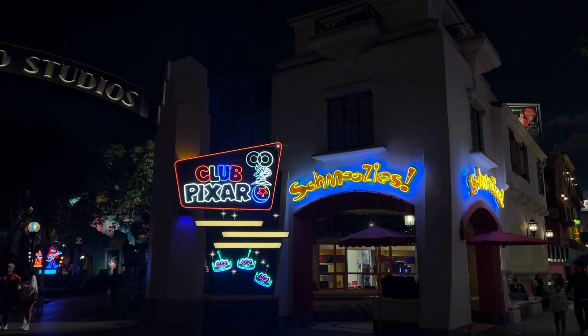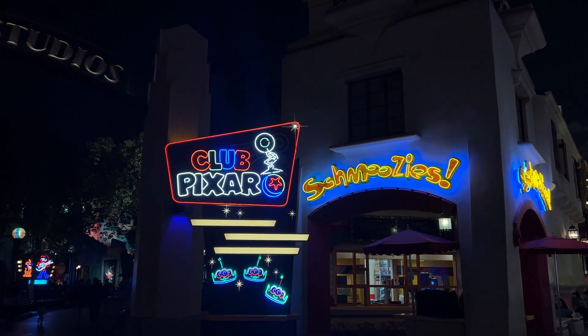Now we're checking out the Club Pixar area, which is primarily in Hollywood Land — the area around Monsters Inc. There are games to play, Pixar shorts at a really cute little drive-in theater, live performances, music, photo ops, and a lot more. Let's go explore!